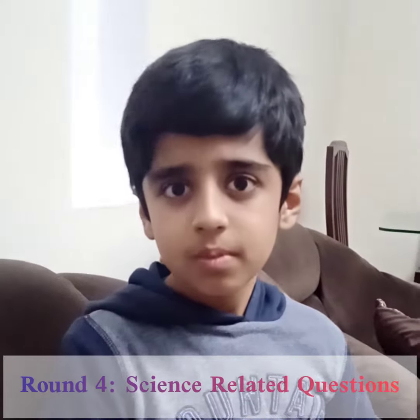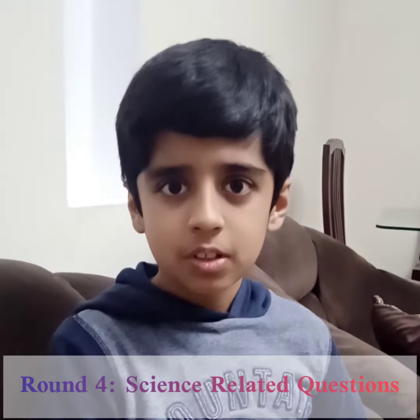Now we are going to start our Round 4, which is about science-related questions. There are again 20 questions in this round and you have to answer in short answers. Are you ready? Yes. Should I start? Yes. All the best, Shaheer. Thank you.